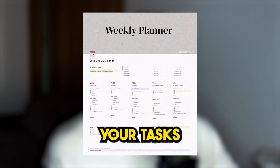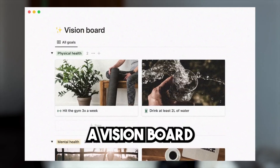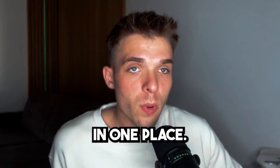It allows you to highlight your tasks for the week, tasks for the day, schedule quick things in your calendar, track your earnings, create a vision board, and so much more. Essentially, it allows you to have all your life's projects, goals, and routines in one place. So in this video, I'm going to share with you what I believe is the most easy and simple Notion template to use.